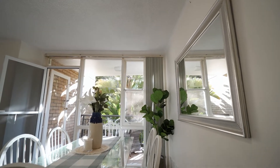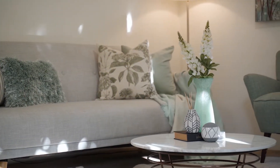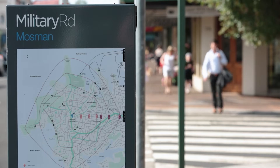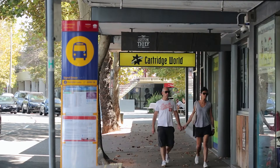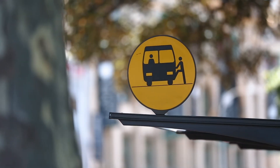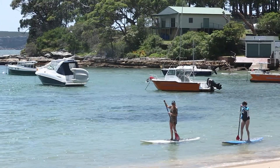With the scope for future improvement, this property provides buyers with the possibility to add their own taste and touches. 96 Arimba Road is located a short trip to both Mossman and Cremorne Village, offering world-class restaurants and cafes, as well as moments from regular government transport and only five minutes away from the golden sands of Balmoral Beach.